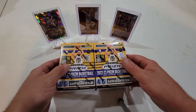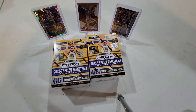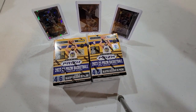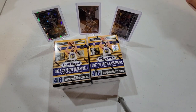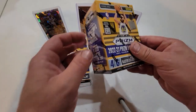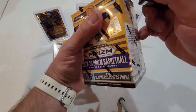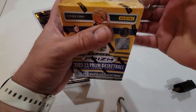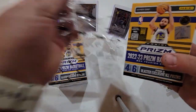Hey guys, I got some Prizm basketball to open here and I got my two daughters helping me today. My oldest daughter Blake is going to penny sleeve and top load them for me, and my youngest daughter Mason is going to help me open up the packs. We're gonna start — I got two of these boxes and I actually got them at Walmart. Funny story: they had them marked wrong on the shelf — they said they were $24, and normally they're $34.